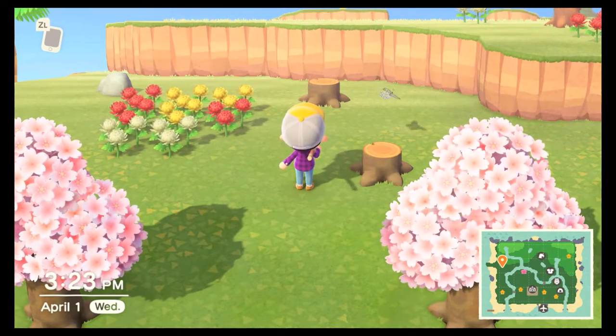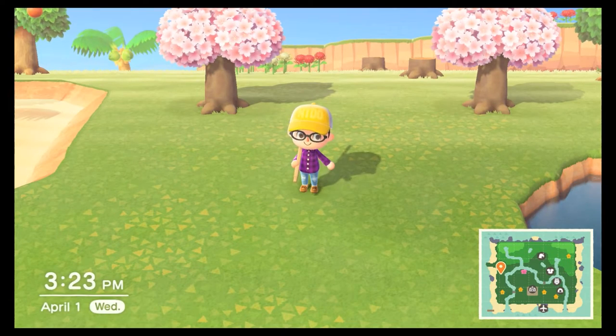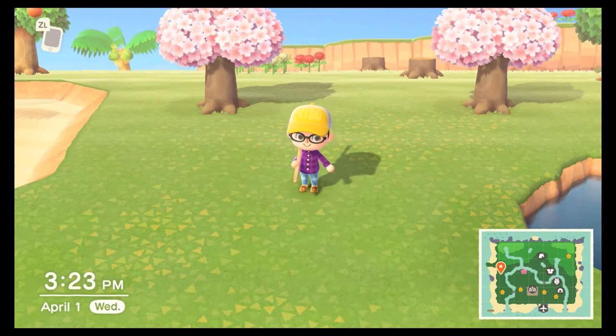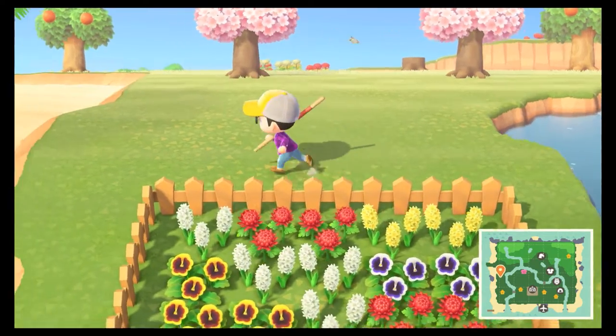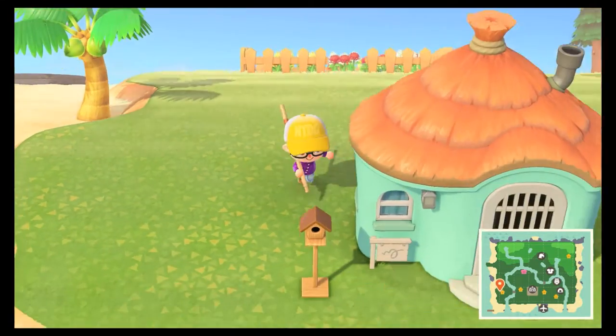Today is April 1st and we have a new update for Animal Crossing. This is Bunny Day. This is Easter. You can't time travel to get this. The update is only available online, which is going to be a good thing and a bad thing for some people, but I kind of like it because you can't break the game. It keeps things interesting and they can update things as time goes on. Let my main man Zipper tell you what's going on.